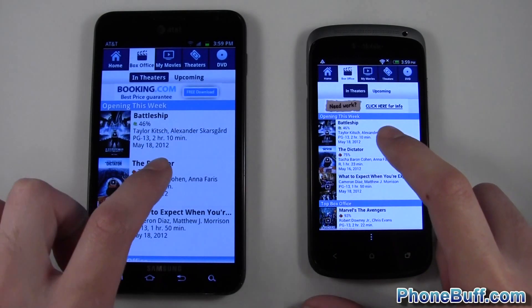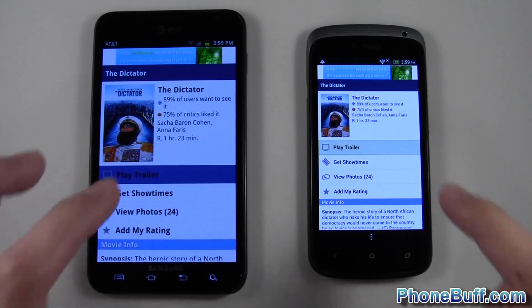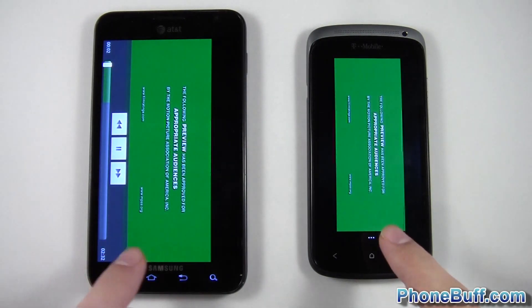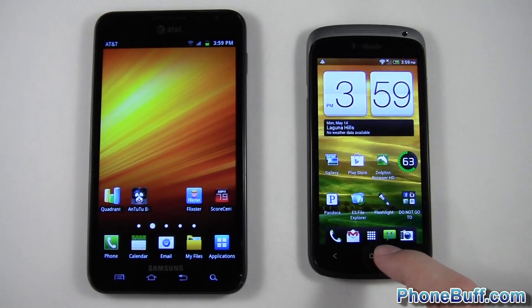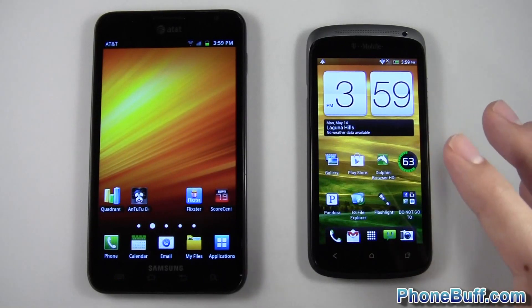Let's go ahead and open up another movie — we'll do The Dictator and hit play trailer. And again, two for two, so it definitely is a little bit faster on the S3. Now that might be because of TouchWiz's optimizations to the OS compared to HTC Sense. They're not stock Android, so it's kind of hard to test for that.